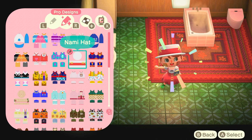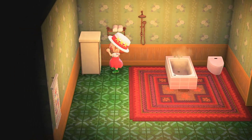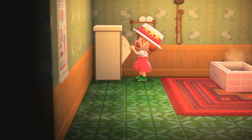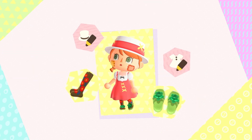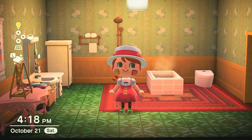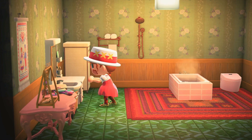The next outfit I thought of was one of my favorite One Piece characters, which is Nami. I really like this outfit — I actually saw it when I was searching for custom designs and always wondered how I could wear it in game. Since I started this island a little bit ago and Halloween was coming up, I figured that would be really cool to do.